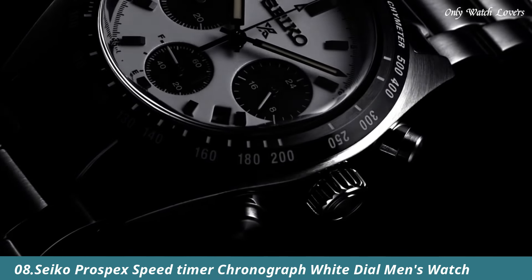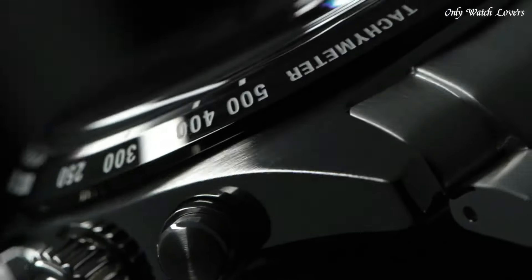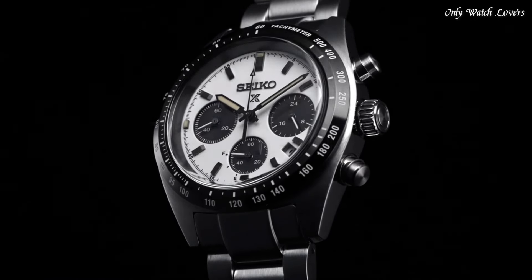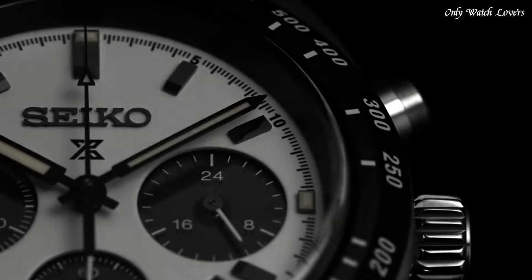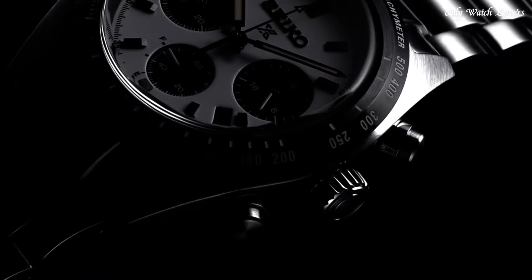Dress watch style. Number 8: Seiko Prospex Speed Timer Chronograph, white dial men's watch. Silver tone stainless steel case and bracelet. Fixed black stainless steel bezel. White dial with black hands and index hour markers. Dial type analog. Luminescent hands and markers. Chronograph 3 sub-dials displaying 60-second, 60-minute, and 24-hour. Seiko Caliber V192 Eco-Drive movement. Scratch resistant sapphire crystal. Pull push crown. Solid case back. Round case shape.